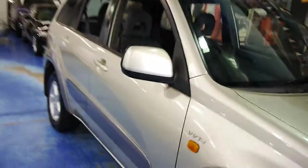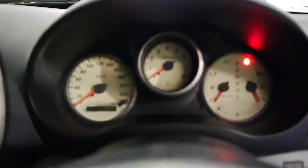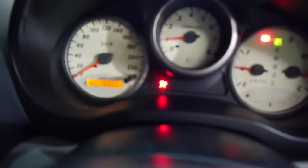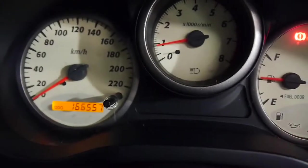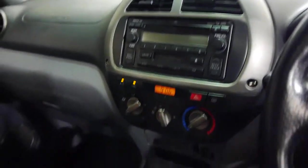It's done 166,000 Ks. Fires up delightfully — I'll just demonstrate now. So as you can see there, 166,557. Sounds great. Air's cold. Stereo. 12-volt power outlet.